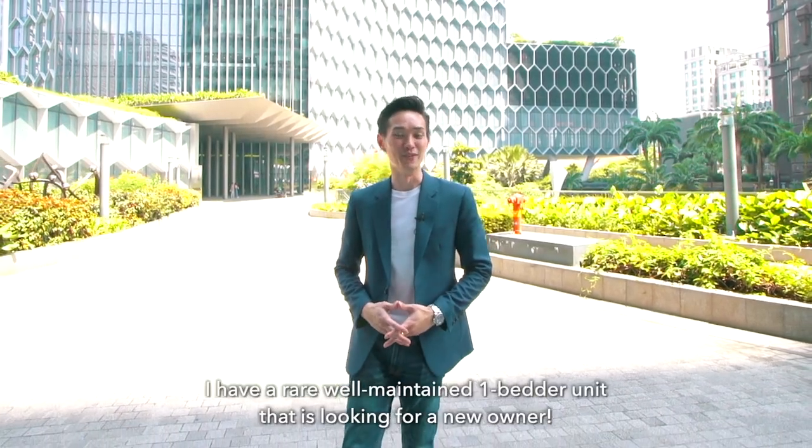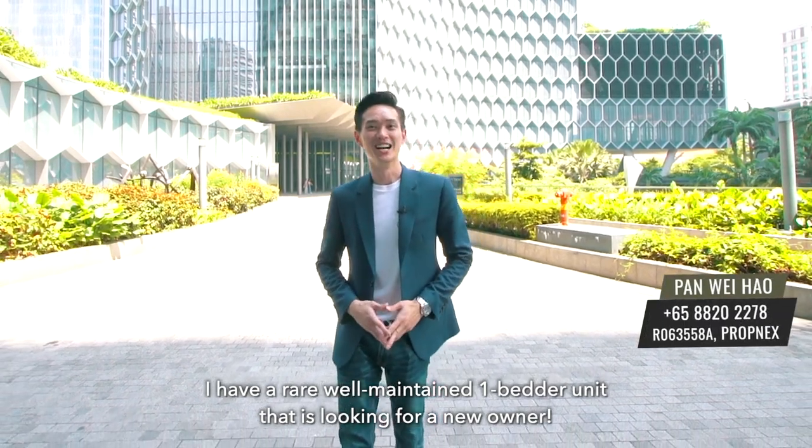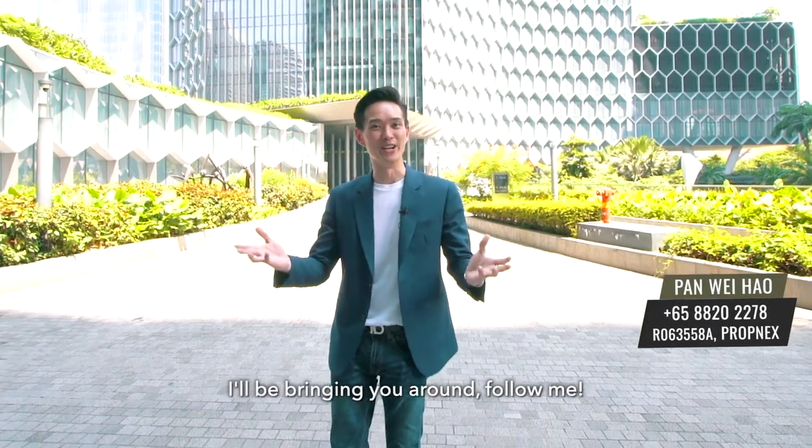And you're in luck today! I have a rare well-maintained one-bedder unit that is looking for a new owner. Hi everyone, I'm Pan. I'll be bringing you around — follow me.